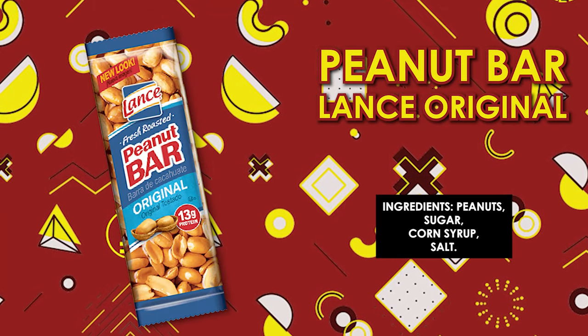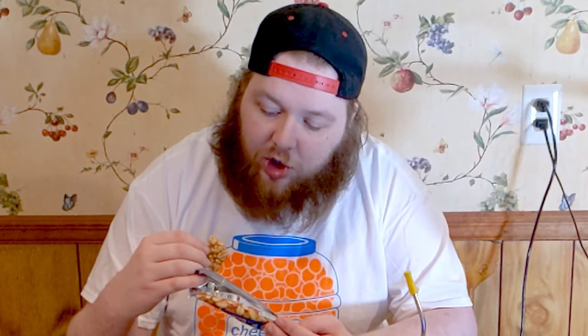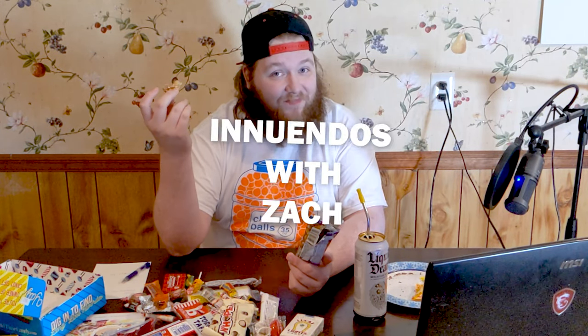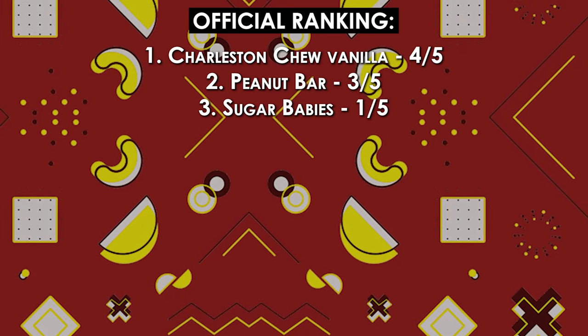Next up on the list is the Lance Fresh Roasted Peanut Bar Original. I would not consider this candy. Peanut, sugar, corn syrup, and salt. Bon appétit. I haven't had anything peanut-related in a while — I'm not a big fan of nuts. But it's solid enough. I would eat this, not regularly. It is a little too sweet for me. Peanut bar — giving it a three out of five.